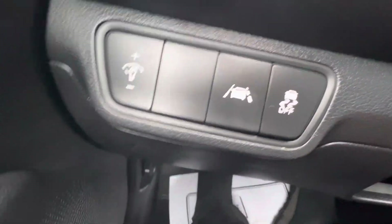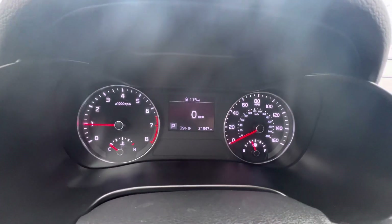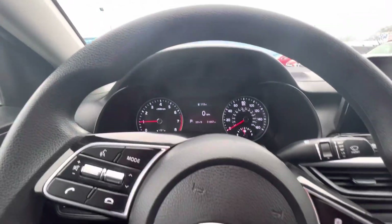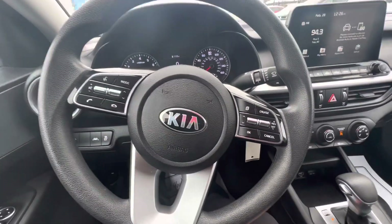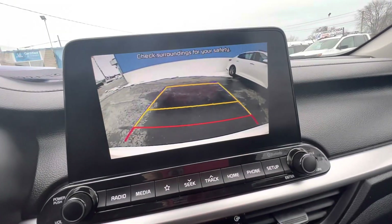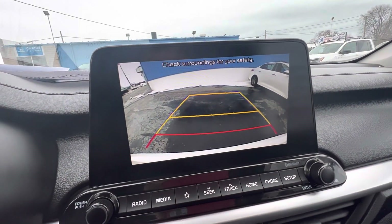It does have lane departure. It has 21,647 miles. It does have cruise control, Bluetooth for your phone, and a backup camera.